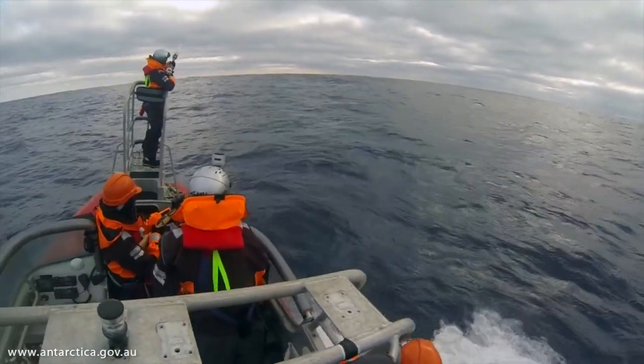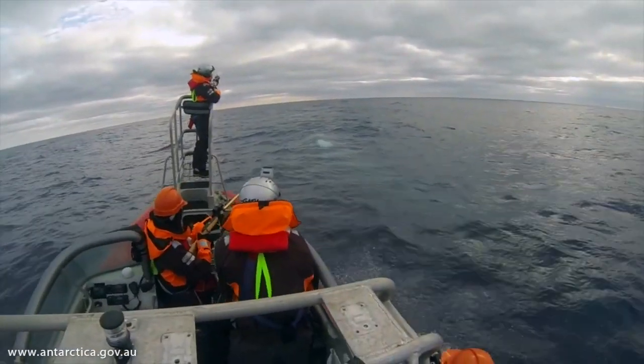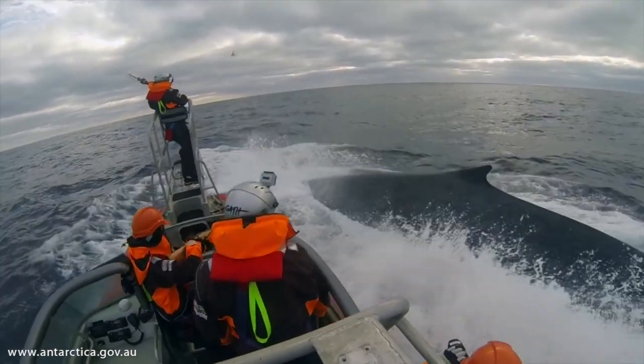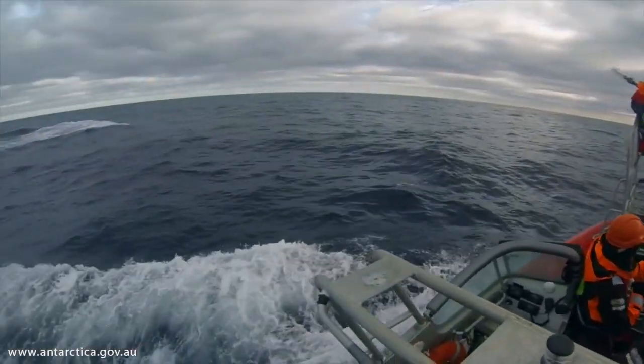What an incredible privilege to get up close to these animals. You can't imagine how large they are. Words just cannot describe, and everyone on that vessel when we first came up close to a blue whale let out a gasp.